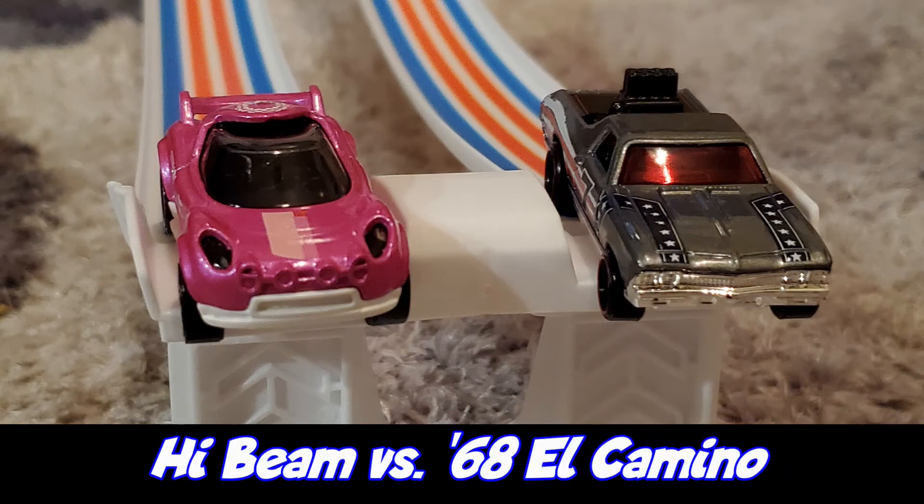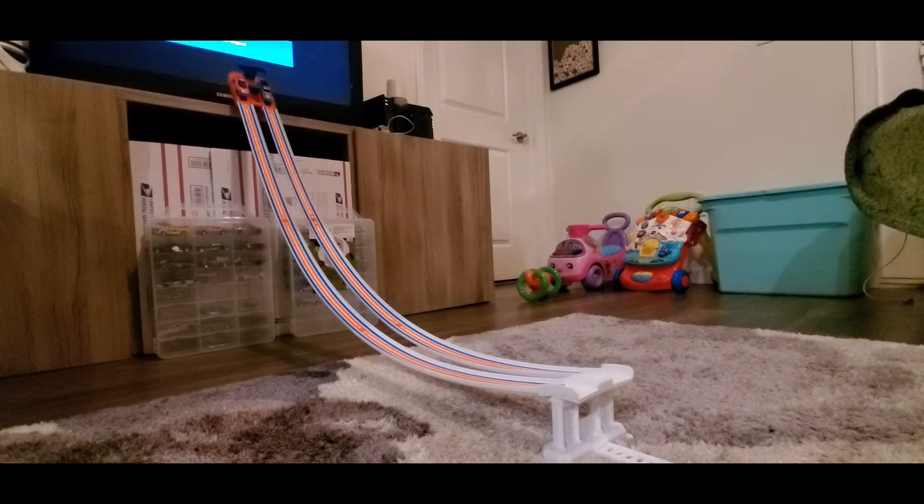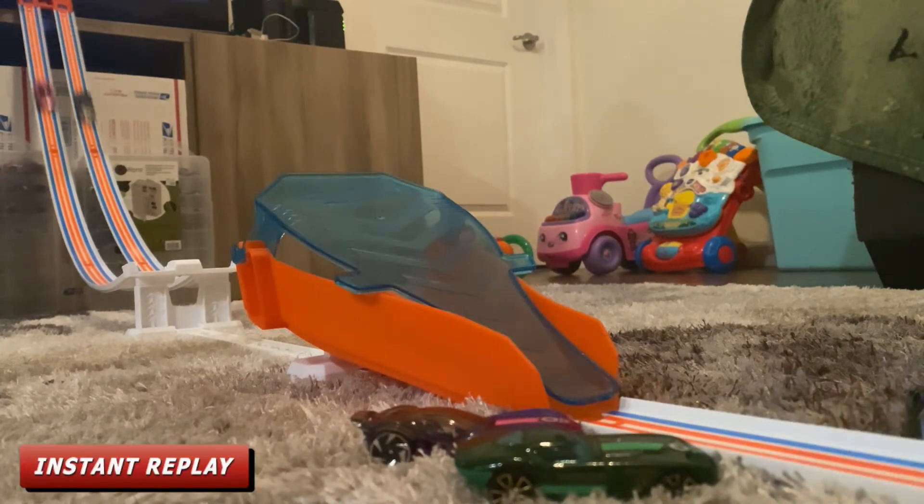Race number four: racing for Team Tokyo is High Beam and racing for Team USA is the '68 El Camino. High Beam is barely sitting on the track but still wants to race. Taking the win is the '68 El Camino.